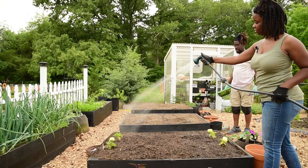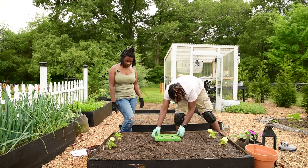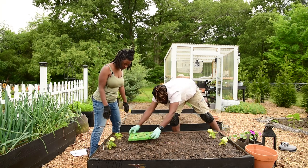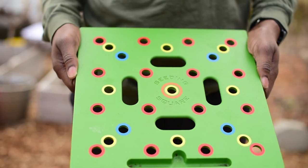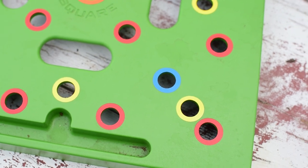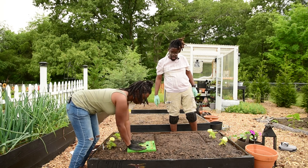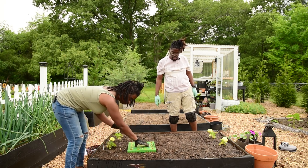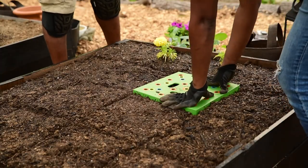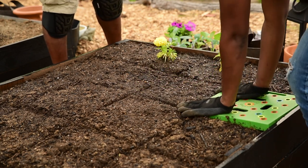Before we start, we are going to water this bed in. We are using the square foot gardening method for all of our beds, so we are using this seating square. I like using it because it acts as a planting guide when creating your holes. The square is the size of a square foot and it has template spacings for 16, 9, 4, and 1. All you do is press the square into the soil, and then poke a hole depending on the plant you need. We'll repeat this process until the entire bed has that square marking.